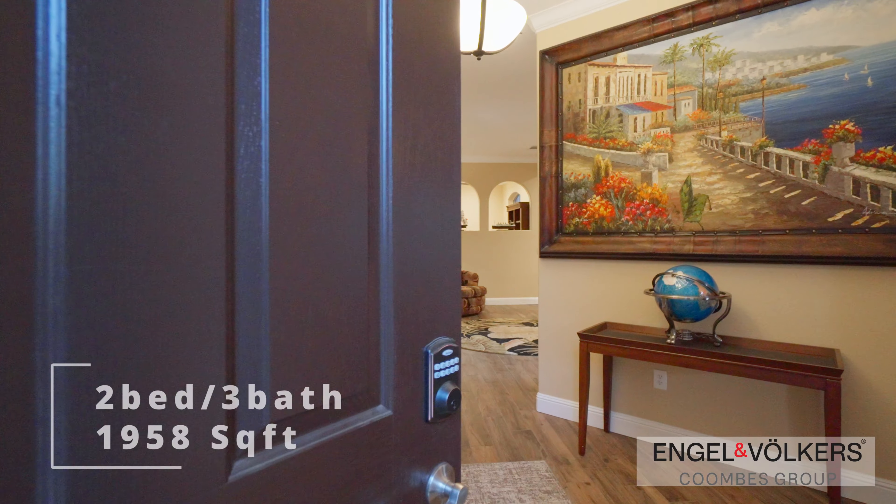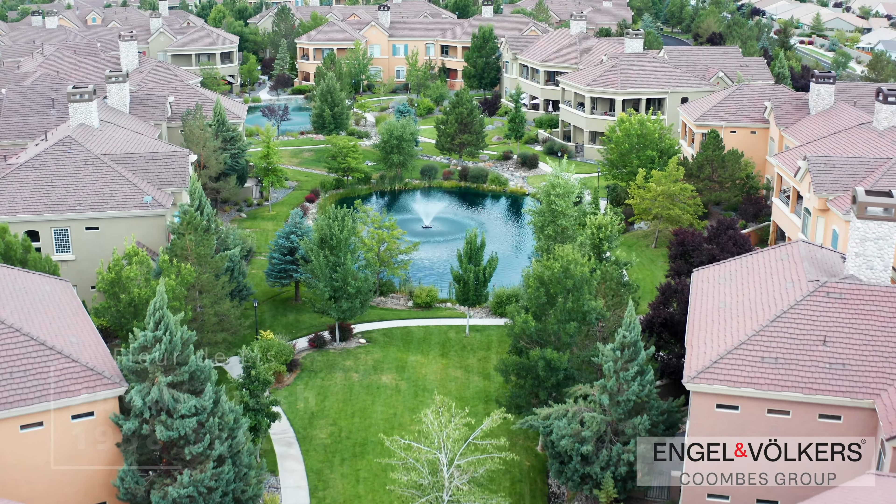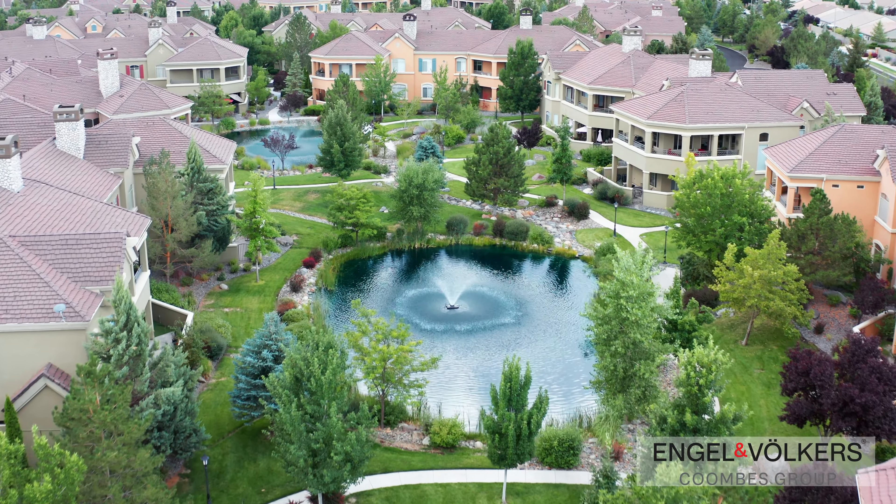Welcome everyone to this stunning two-bedroom, three-bathroom, ground-floor condo in the luxurious Fleur-de-Lis community nestled in the heart of South Reno, Nevada. Let's take a closer look.